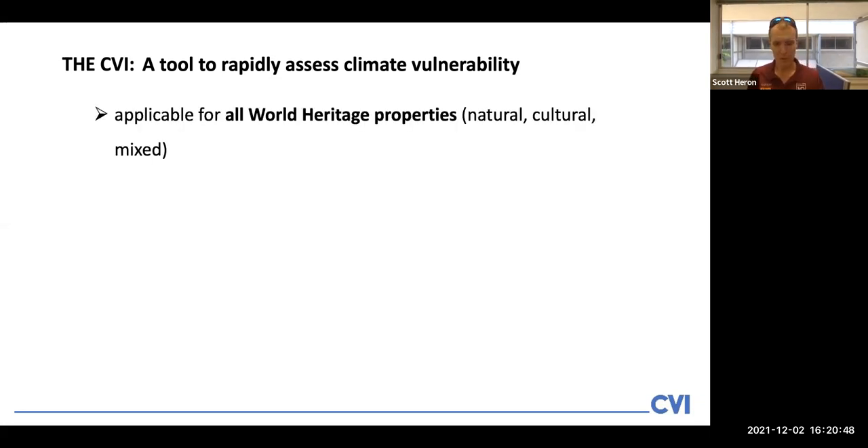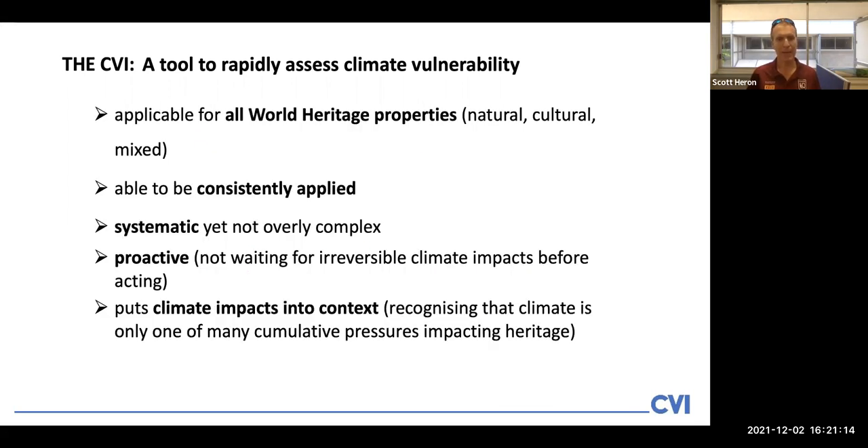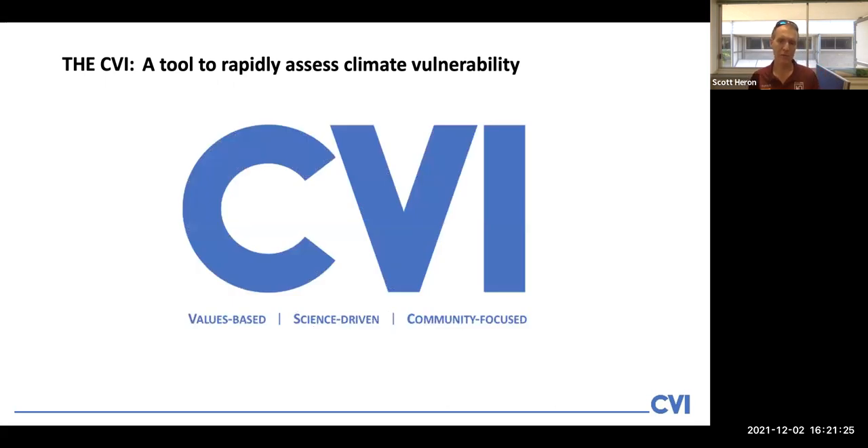One of the key attributes of this tool is that it is applicable for all types of World Heritage properties and can be consistently applied across these. Importantly, it's a systematic process, but it's not overly complex, and it is proactive — we're not waiting for impacts to occur before acting. It puts climate impacts into context, recognising various other pressures and threats impacting heritage. Here we have our values-based, science-driven and community-focused CVI process.